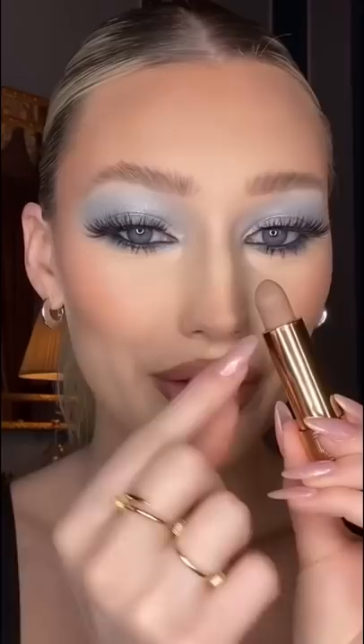Now that we've lined our lips, we're going in with the iconic lipstick — this is the Gucci matte lipstick in Carol Beige. Look at the little Gucci detailing, it's so cute. But let's talk about this color...